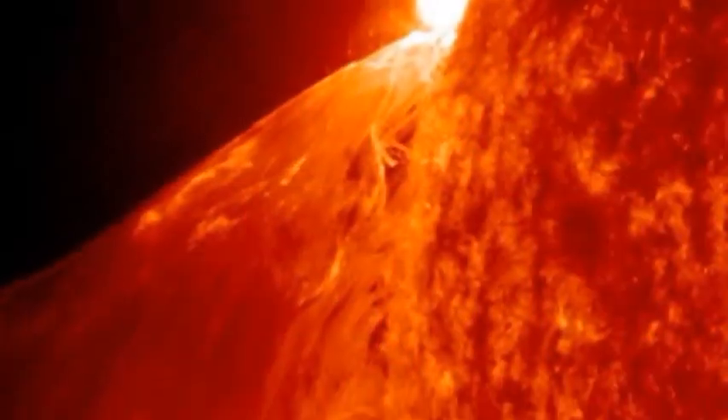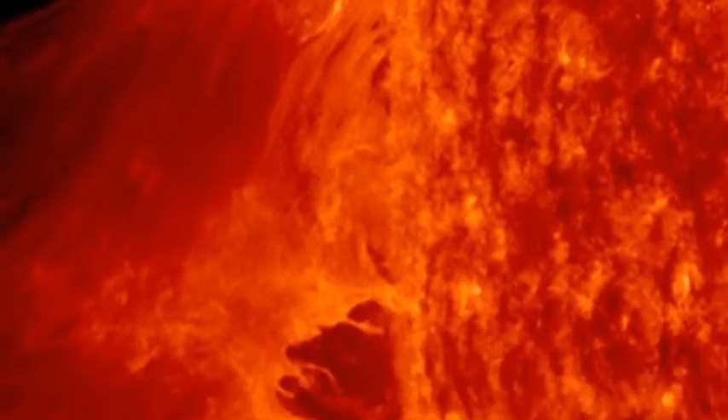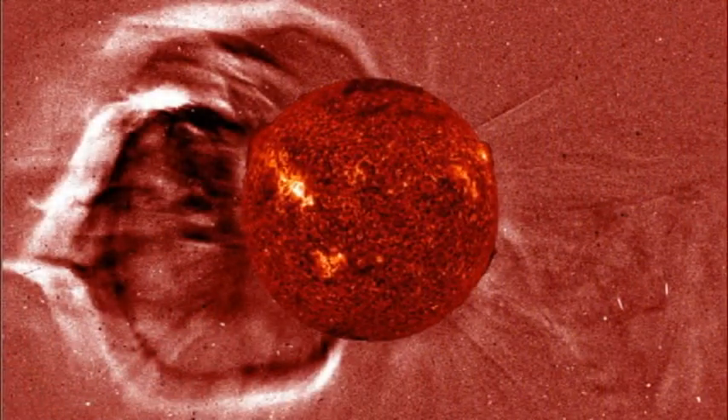Modern art is never far away when you can play with colour tables. A monster surge blasts away from the sun.